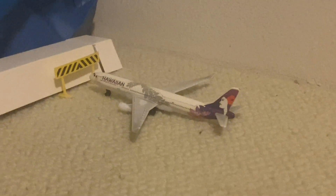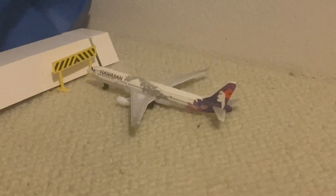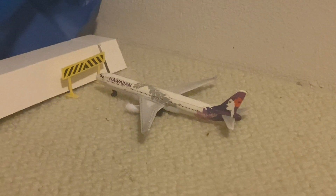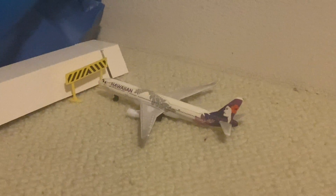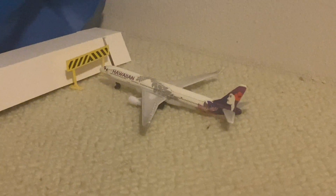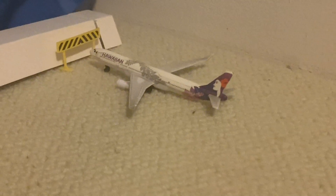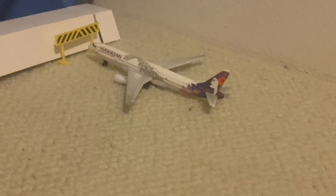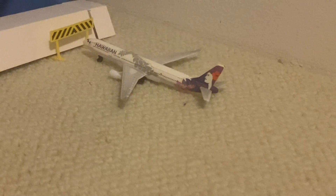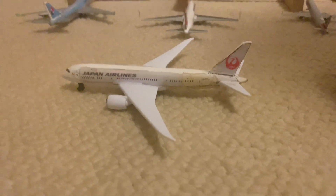You probably remember in the last update there was an old-livery Hawaiian A330 parked right here at this stand. As you can tell, it got repainted into the new livery — really nice. It got pulled out of the hangar, so now it's in service, or will be in service soon. Right off here on the taxiways is the Japan Airlines Boeing 787-9, going out for the flight to Osaka as flight 791.